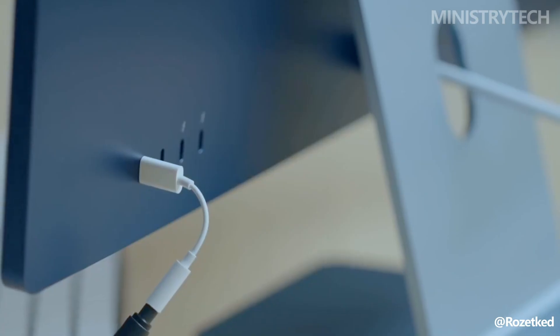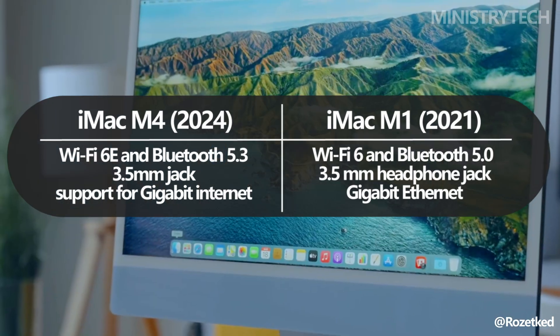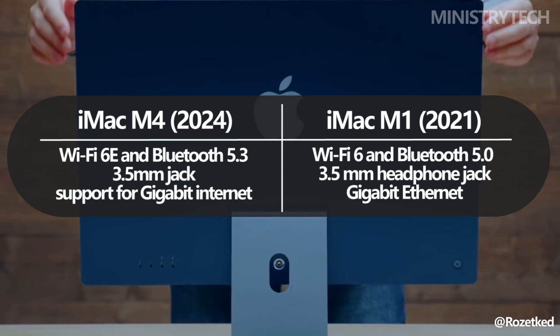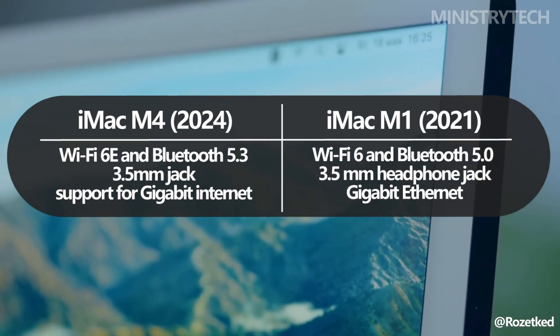By contrast, the M1 iMac included two Thunderbolt 3 ports, two USB 3 ports, and no Thunderbolt 4. Apple has also moved entirely away from USB-A ports in the M4, embracing a fully USB-C setup.